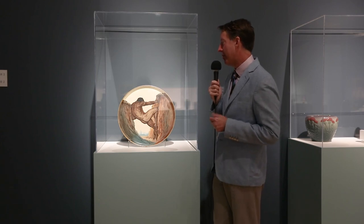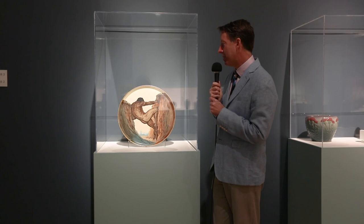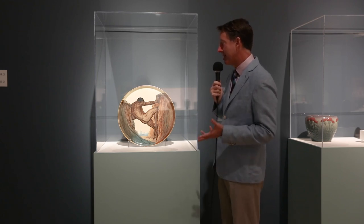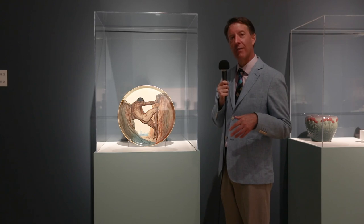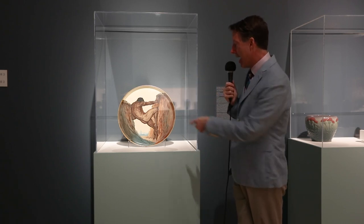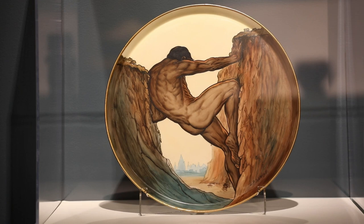This piece is a recent acquisition for the Crocker, given by the Sacramento Pioneer Association. It's an extremely rare and unusual object because it represents the Panama-Pacific International Exposition in San Francisco, and it was actually shown at that world's fair. It represents the 13th labor of Hercules, pushing apart the land where the Panama Canal was going to be dug. The PPIE was celebrating the building of the Panama Canal but also the rebirth of San Francisco after the earthquake and fire of 1906. It was based on the official poster for the exposition, and even though it depicts the canal site in Panama, in the background is the exposition city itself in San Francisco. It was made around 1914 and shown at the 1915 fair.